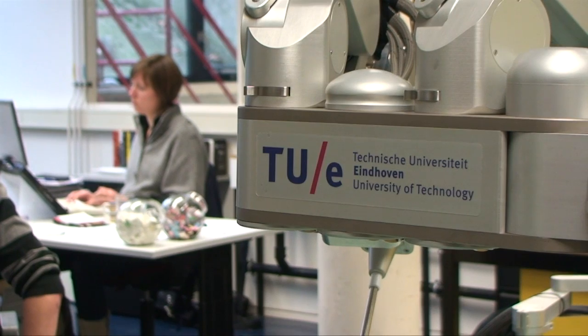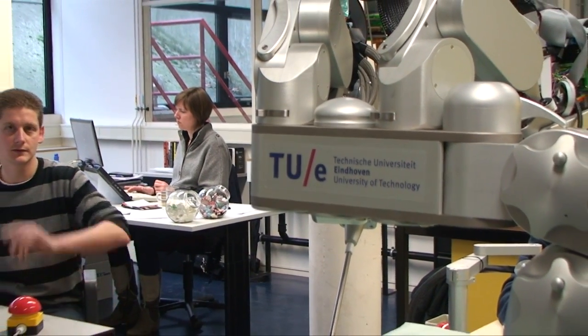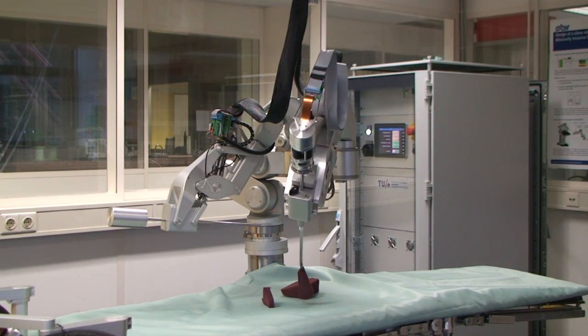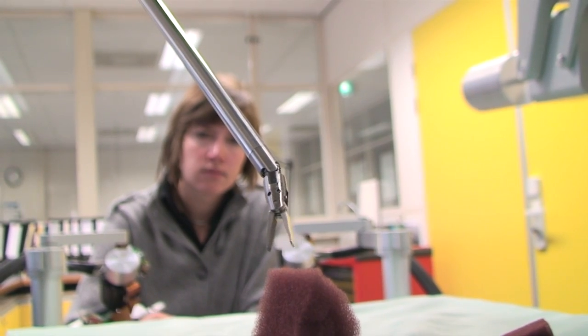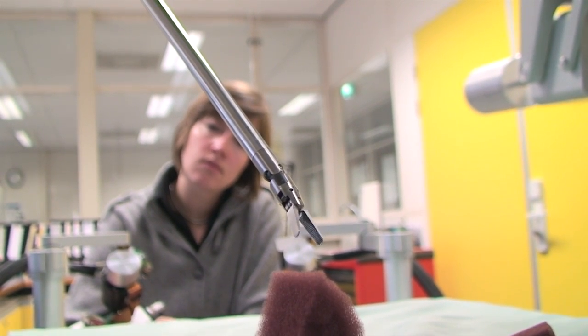Sophie, the Surgeon's Operating Force Feedback Interface Eindhoven, is an innovative concept in the field of medical robotics. Sophie is the first surgical robot to incorporate force feedback, which is a haptic feedback technology that makes use of the human sense of touch by applying a stimulating force. This mechanical stimulation enhances the remote control of machines and devices.